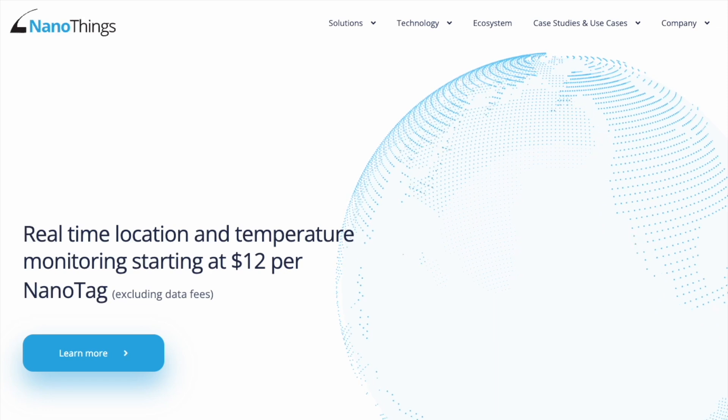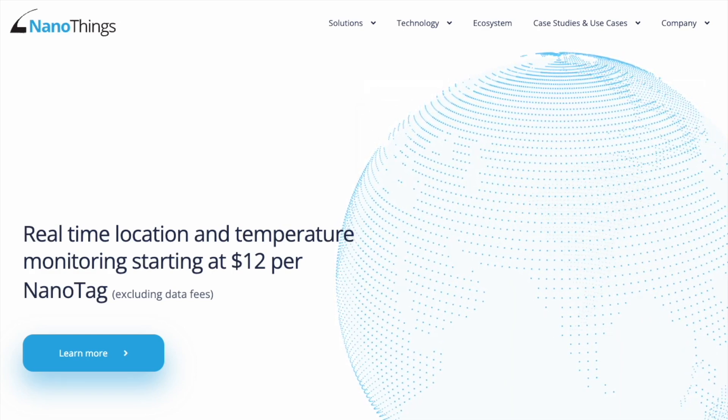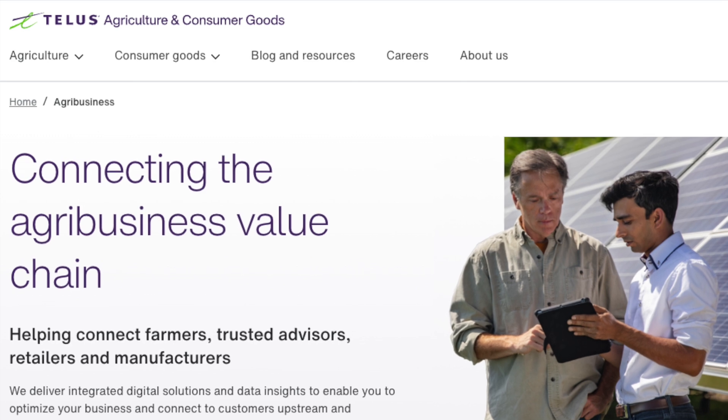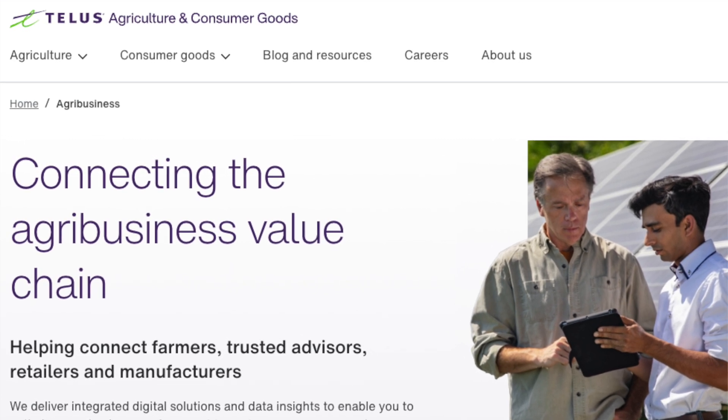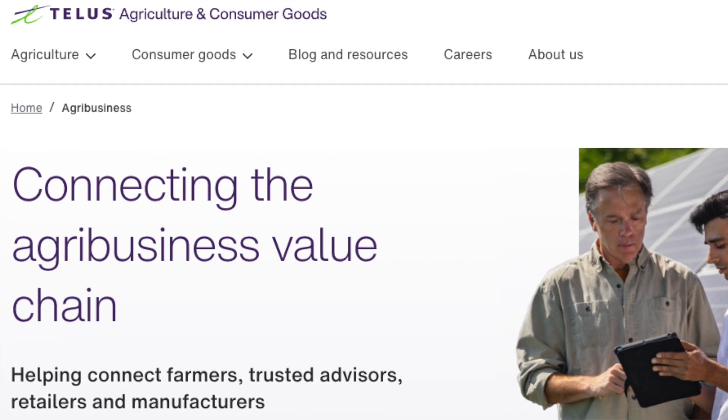TELUS Agriculture is one of the most prominent users of these tags. They are a 25-plus billion dollar conglomerate located in Canada with the largest digital food agriculture business in the world. The cold chain portion of that business is being powered and monitored by the Helium network.